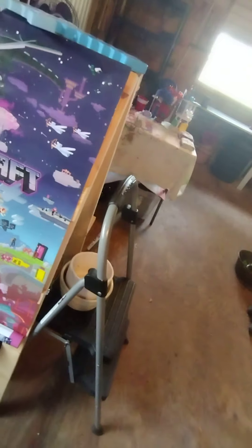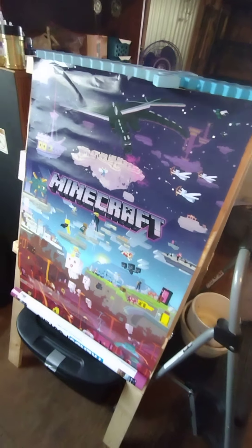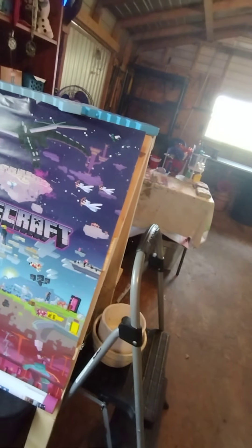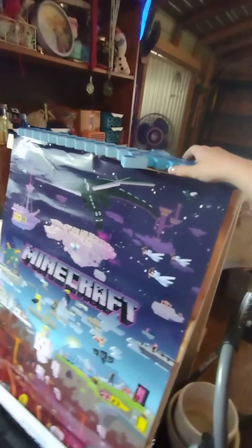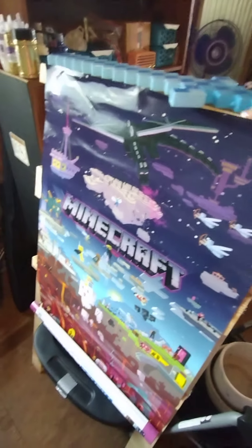This is the big easel that my mommy had made me for my birthday. I really like to play video games — Minecraft specifically — so I've had this poster for quite a while already. I got this around Christmas time at a flea market.